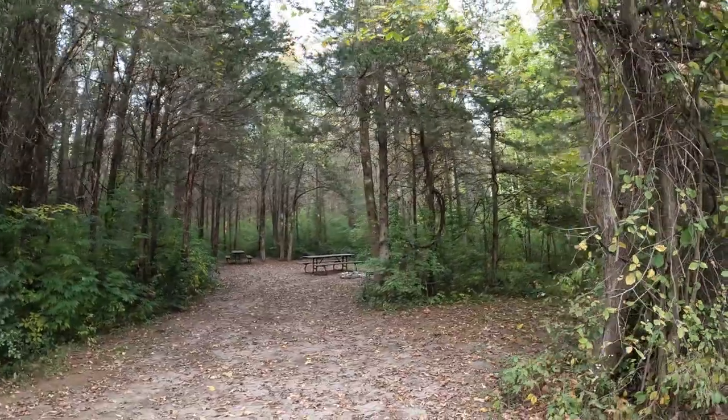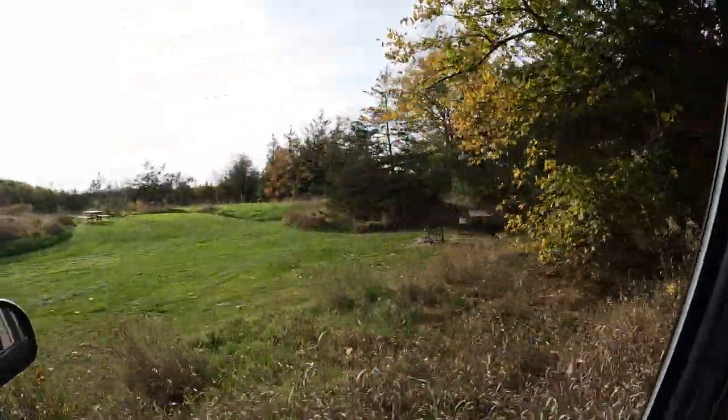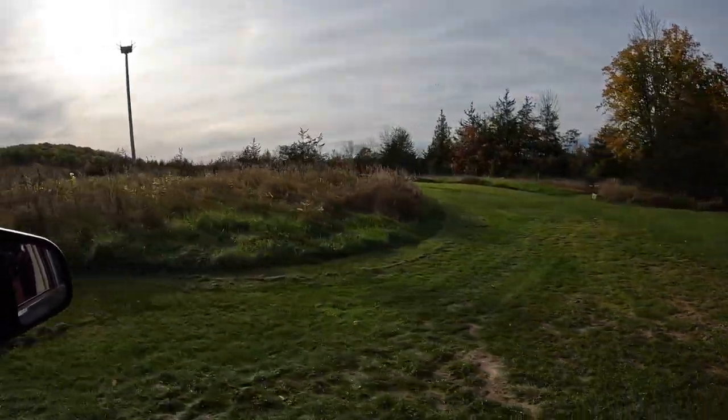Number 101 — that's where Graham wants to stay next time. It was a tent-only site but absolutely gorgeous. Here are some more sites that are kind of right out in the field: 125, 126.